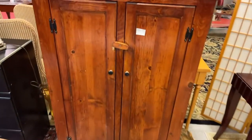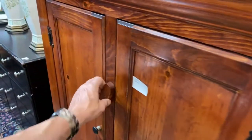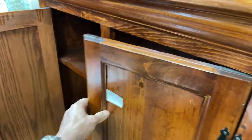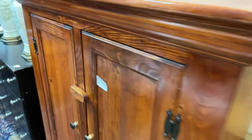We have this really cool jelly cupboard — wow, this is an oldie right here. Really nice old jelly cupboard, guys. Great piece of furniture, great piece of history to own.